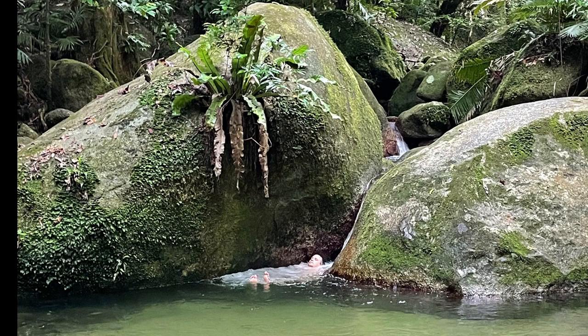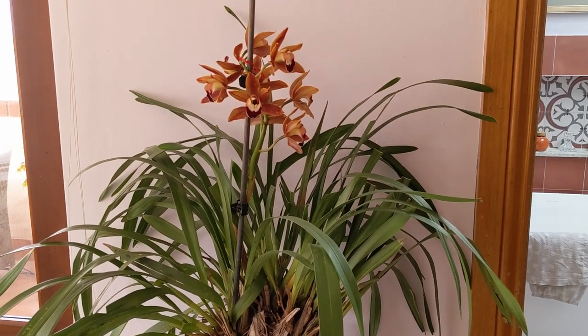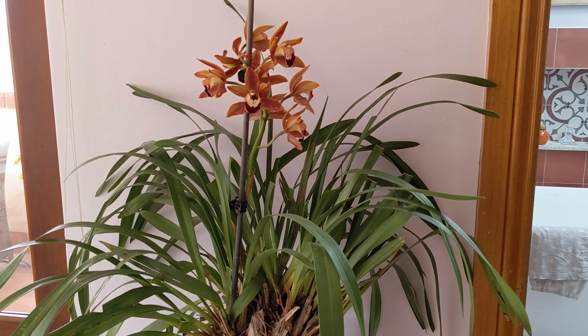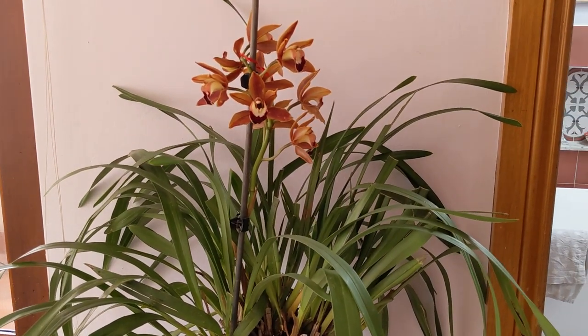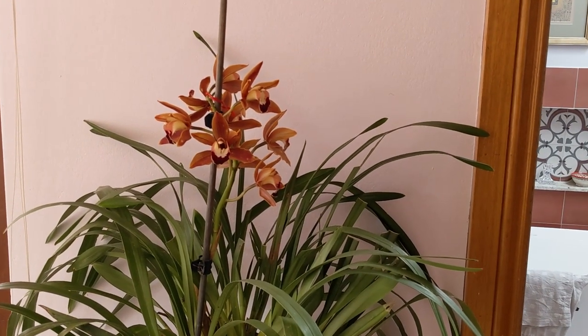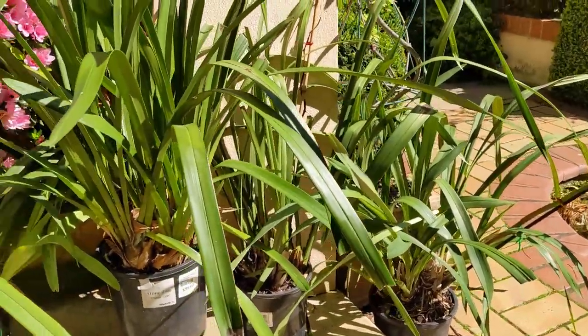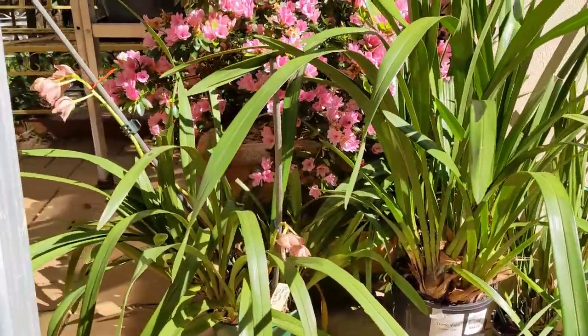They grow in nature on rocks and trees to get a bit closer to the sun — so that's the hint. Phalaenopsis orchids can live inside but will need dappled or part sunshine to stimulate their beautiful flowers. Cymbidium orchids can be brought indoors in winter to keep them warm and enjoy the flowers, but if you want them to re-flower next year, they'll need to go outside into dappled sunlight or bright shade and be given some fertiliser in summer.